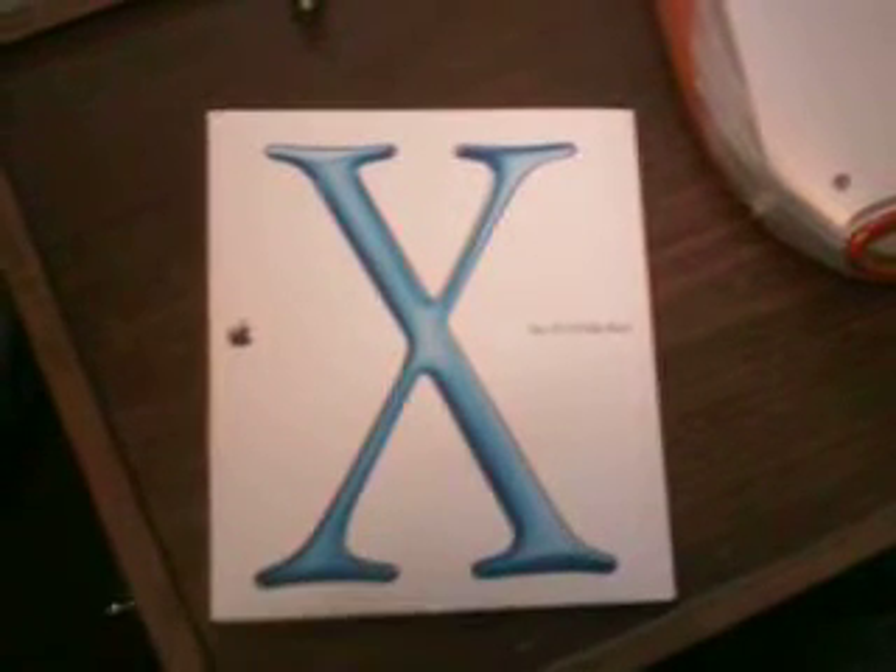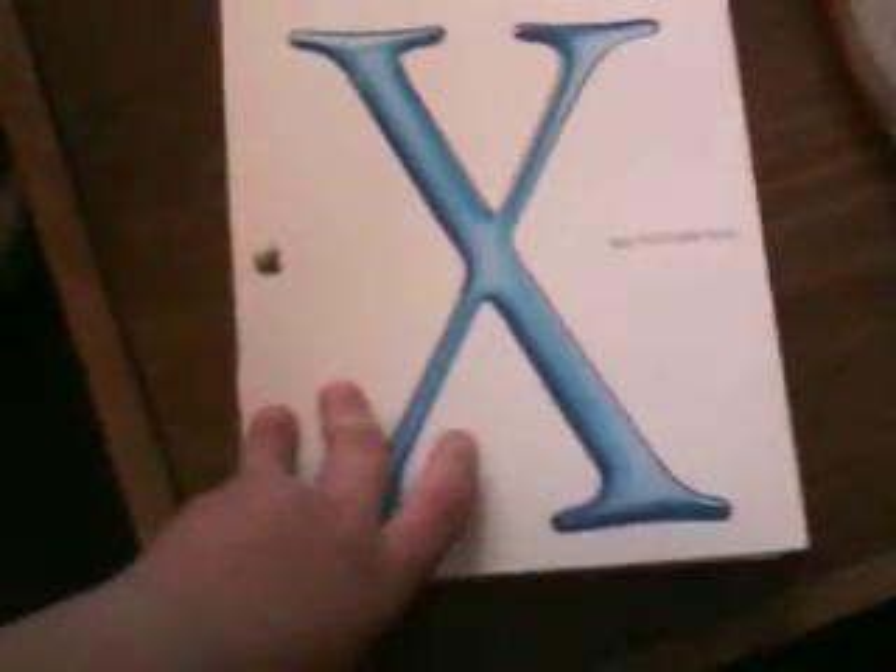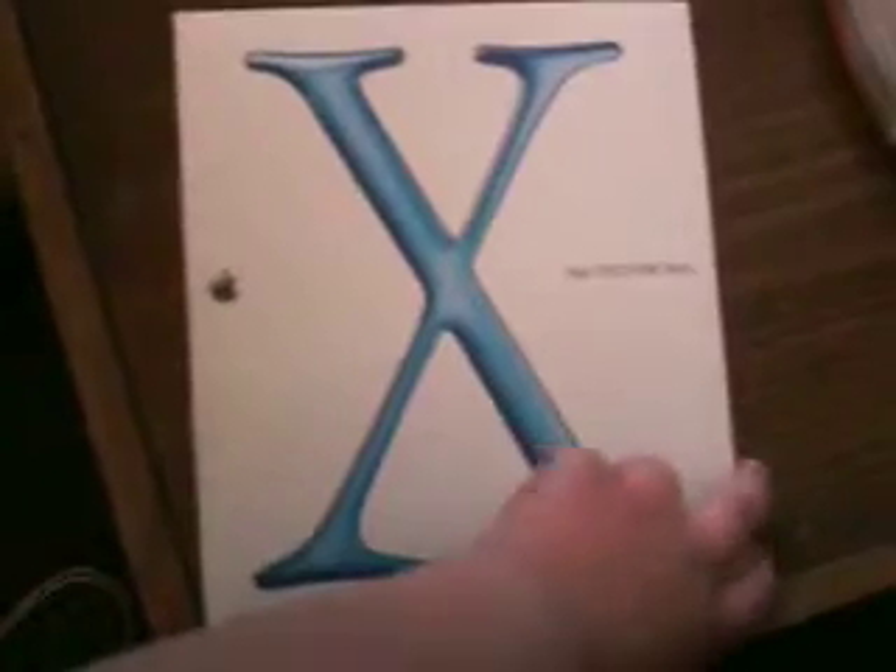Okay, so the last video I made was back in October, and I recently got a comment that someone wanted me to show this installed.